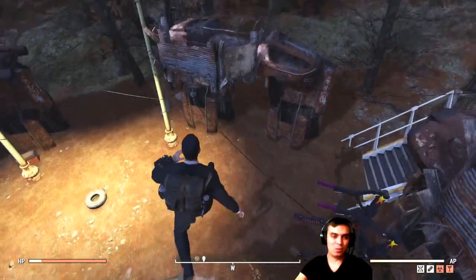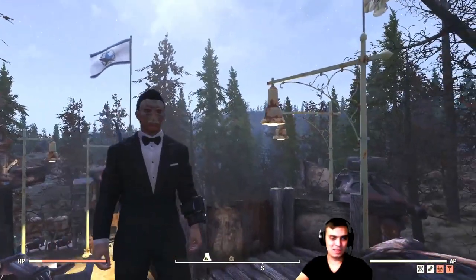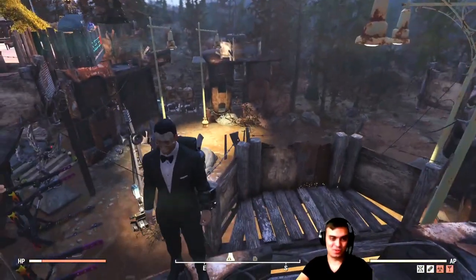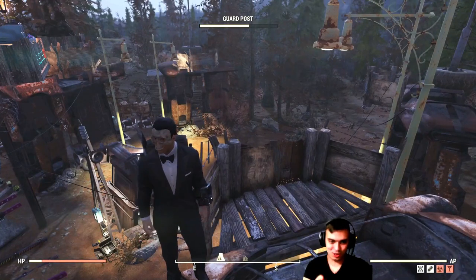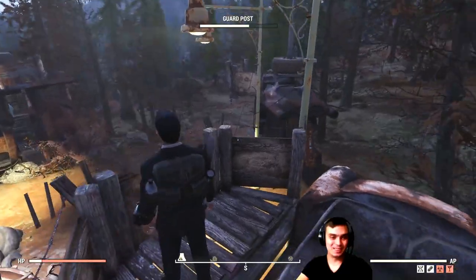This location gets attacked by wolves, scorched, mutants, and sometimes they can be legendaries. Once I had two three-star legendaries running around my camp — so it was fun.